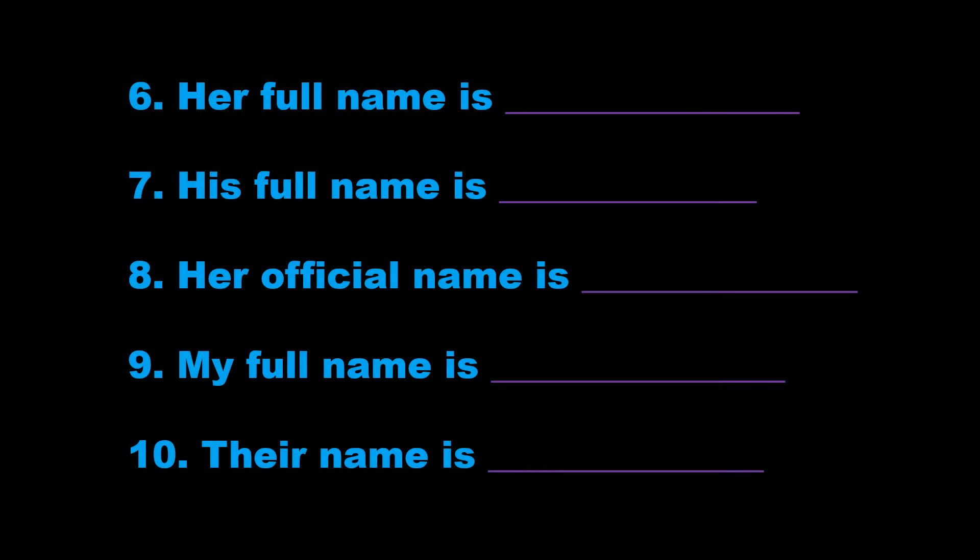6. Her full name is Vanessa Fawkes. That's V-A-N-E-S-S-A, Vanessa, F-A-U-L-K-S, Fawkes.